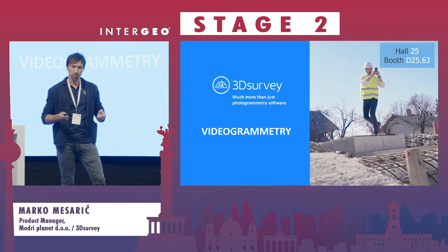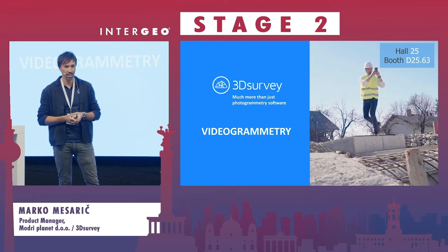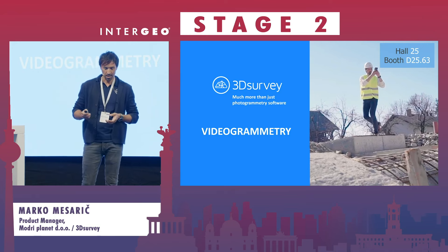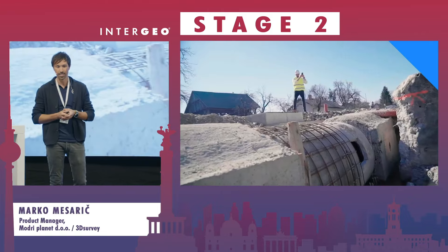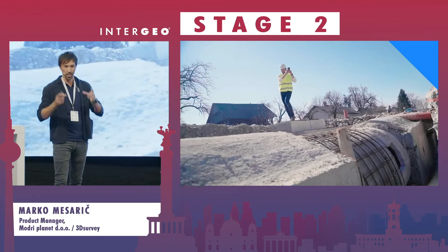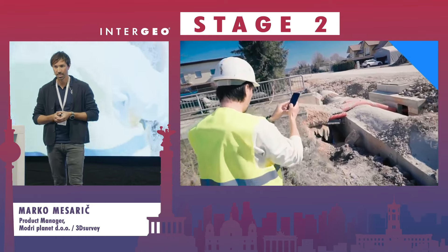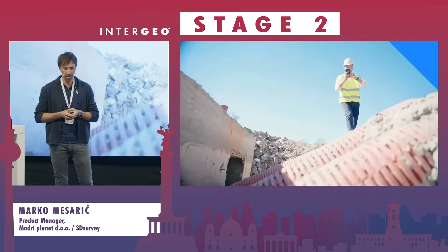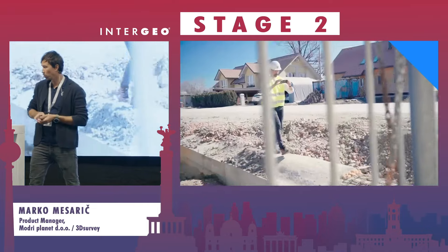Today I would like to share with you some exciting news about videogrammetry. On the back screen you can see me walking around capturing a short video of part of a construction site where they are renewing some water pipes. I'm just creating a short video with my ordinary phone.